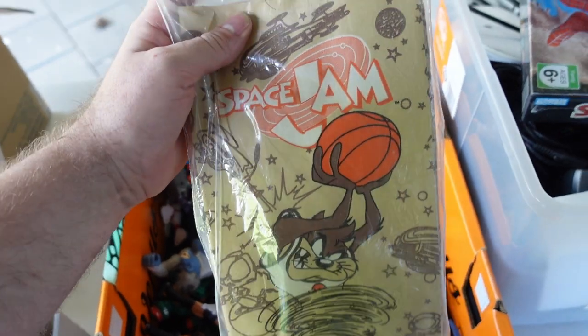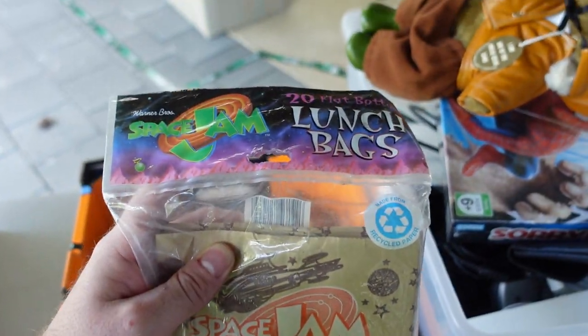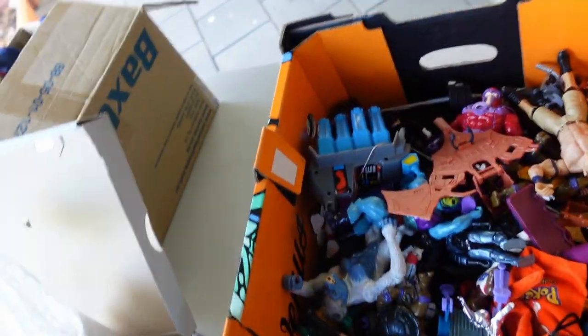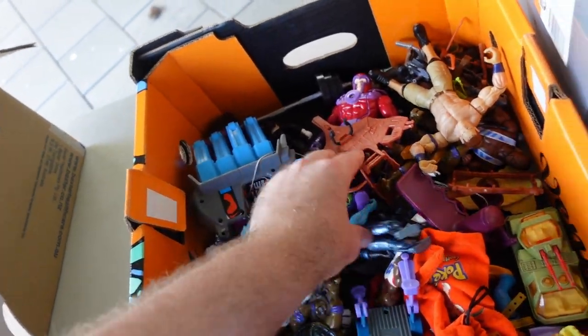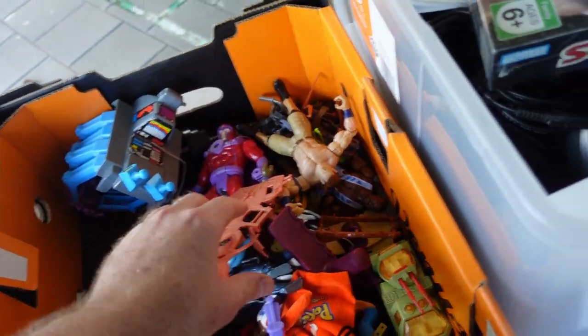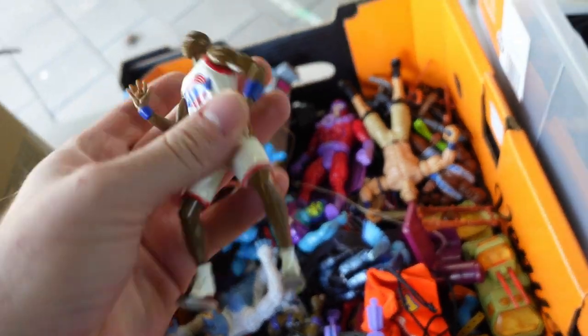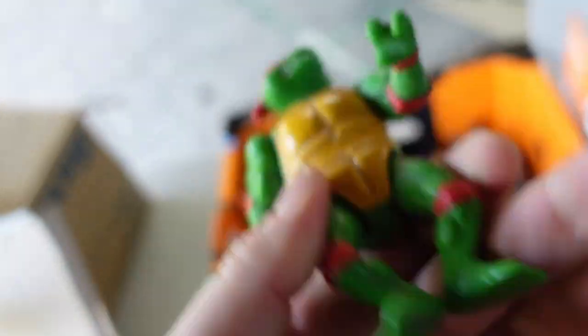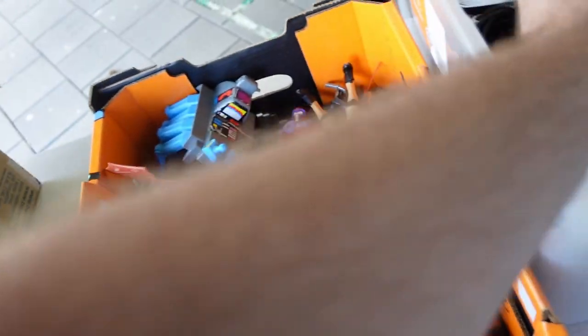Now we get into the fun stuff. Big shout out to whoever included these with the Space Jam lot - they're Space Jam lunch bags in their original packaging. I've never seen anything like that - those'll go straight to my collection. A couple of other toys also going to my collection: this Bugs Bunny Space Jam Tune Squad, and Mr. Jordan - he's going into the collection as well. Now most of these Ninja Turtles are from the 80s and 90s, which is a cool little find.